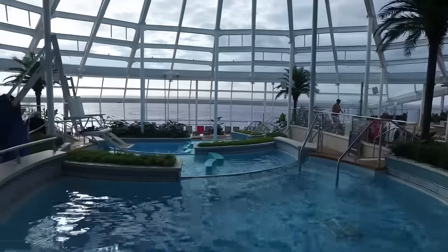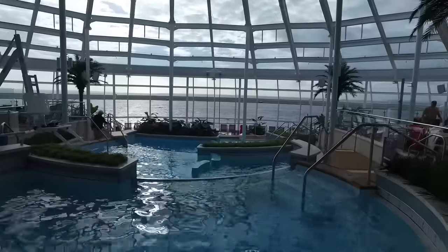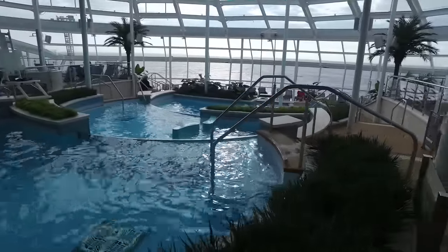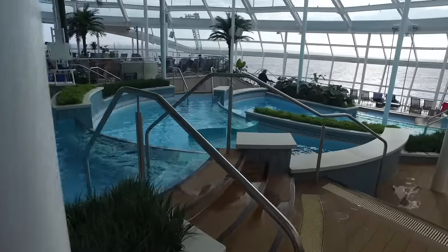Here's your first look at some of the water features inside the Solarium. There's a really great series of cascading swimming pools. Sitting here enjoying the view and being totally protected from the wind, it's just a great place to relax.